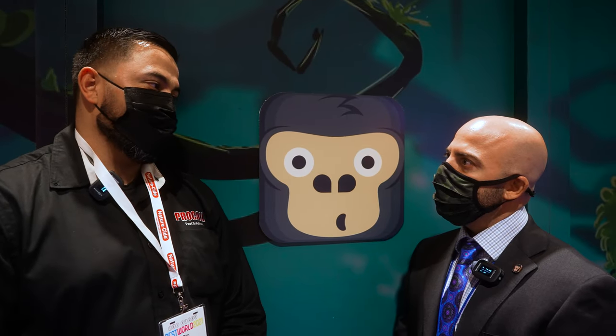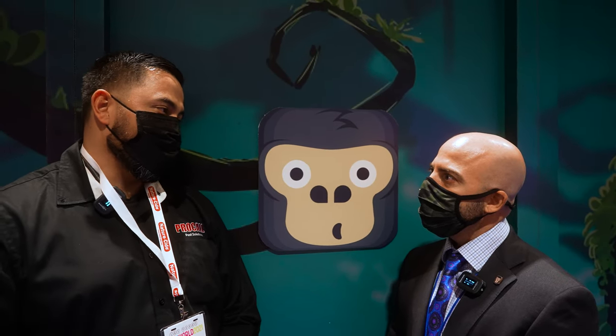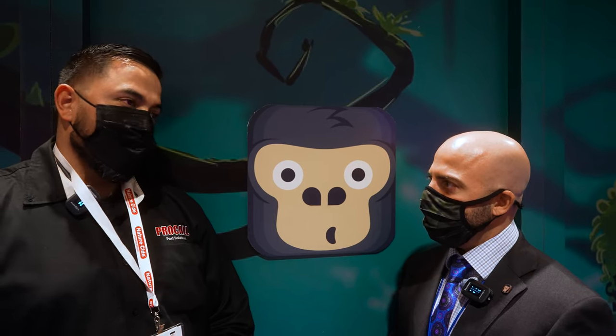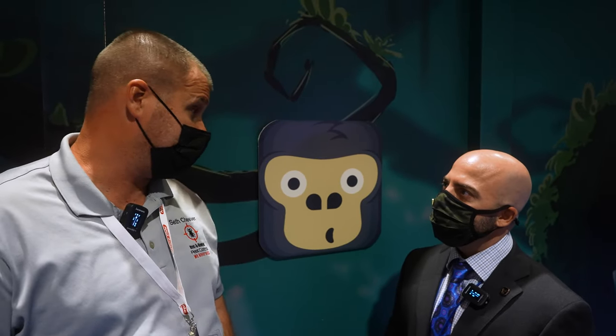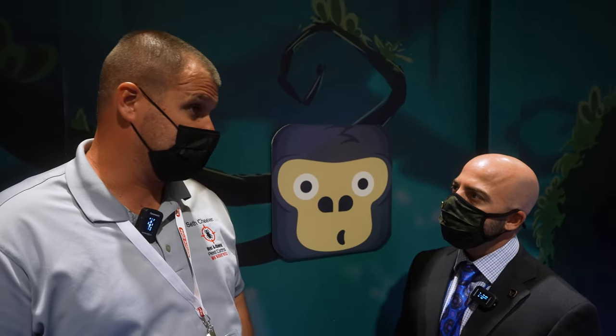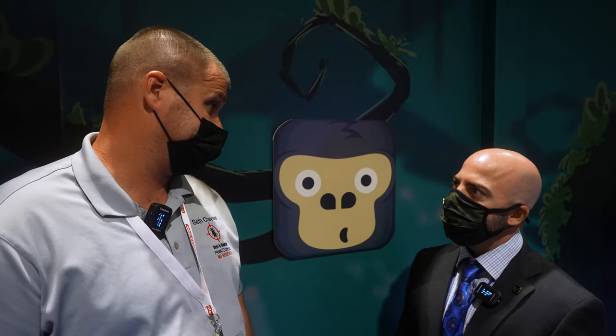Every time you open it up it looks cleaner, there are more features. One thing I appreciate is the fact that you don't nickel and dime people — you're just trying to get better and you're taking us along for the ride. Time is money in this industry, and being a one-man operation I spend maybe an hour and a half in the office a month.